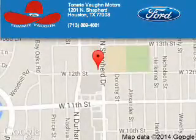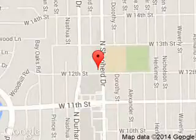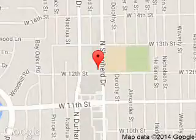Call or click to contact us today. Tommy Vaughn Ford is dedicated to doing everything possible to ensure that the experience you have selecting your next vehicle is a pleasant one. We are located at 1201 Sheppard Drive, Houston, Texas 77008.